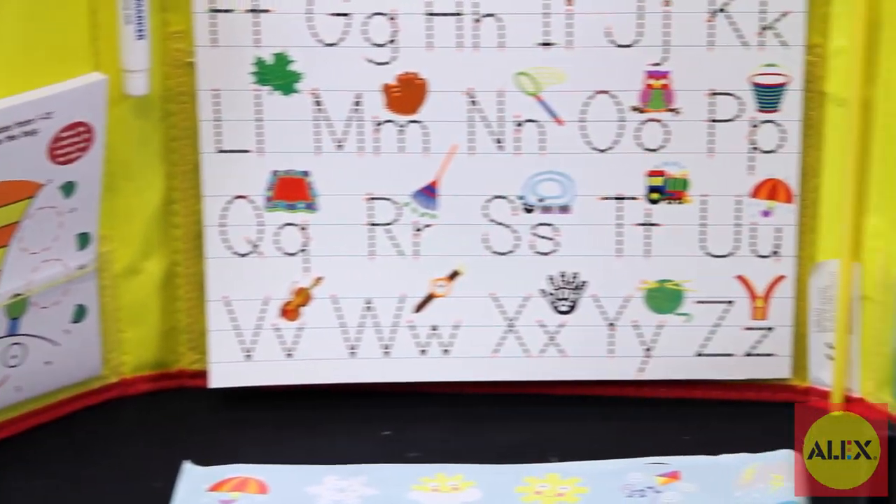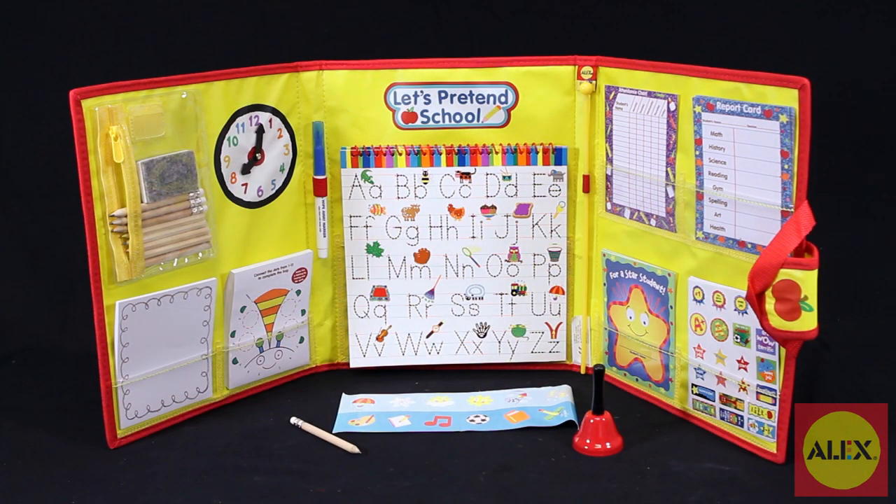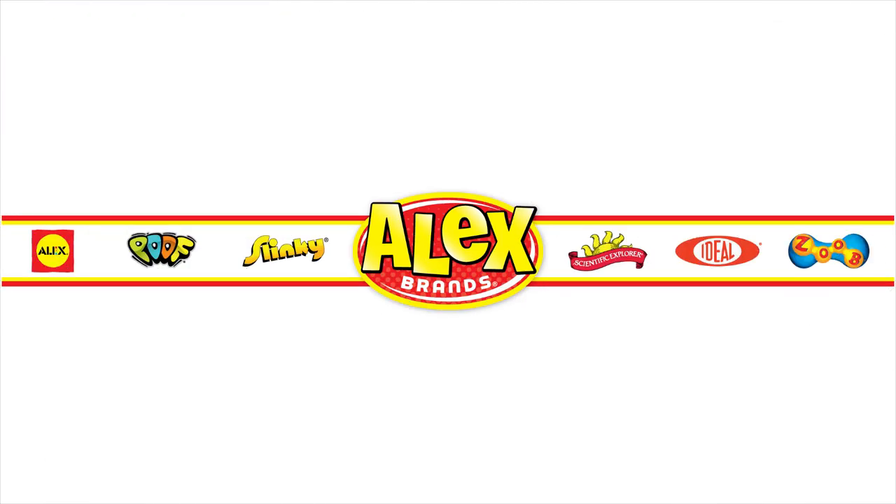This set is even easy to bring along for school on the go. Alex Toy's Let's Pretend School Activity Center is the winner of the National Parenting Center's seal of approval, and is recommended for ages 3 and up. Alex Toy's is a member of the Alex Brands family.